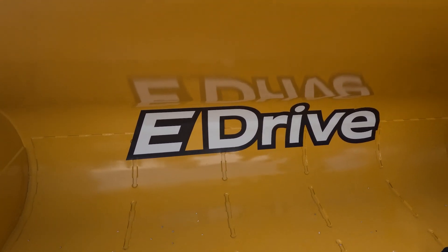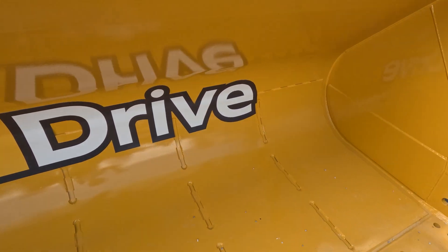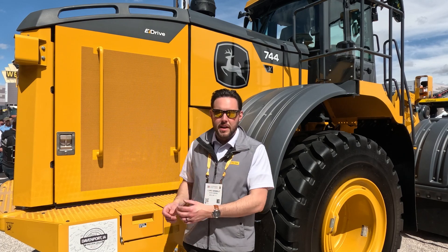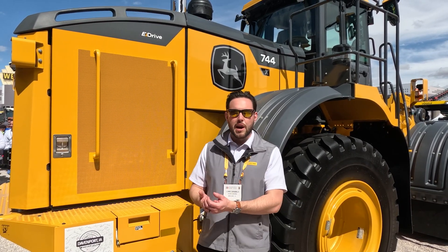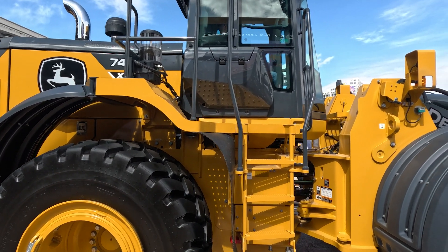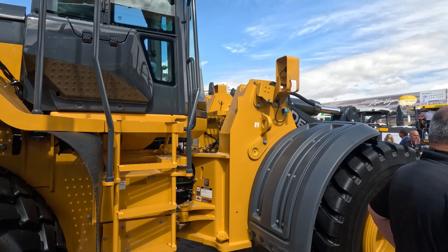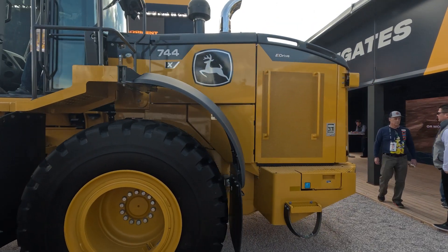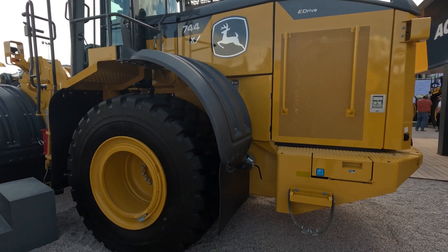The 744 X-Tier is a new one to our lineup where we are introducing electrified drivetrain components, specifically an electric variable transmission in this machine, that we anticipate has a lot of similar qualities to our 644 and 944. It's that transmission component that really makes this special. There are two electric motors on that transmission along with an inverter, and those are what allow the machine to more effectively manage torque, power to the ground, and ground speed as well.